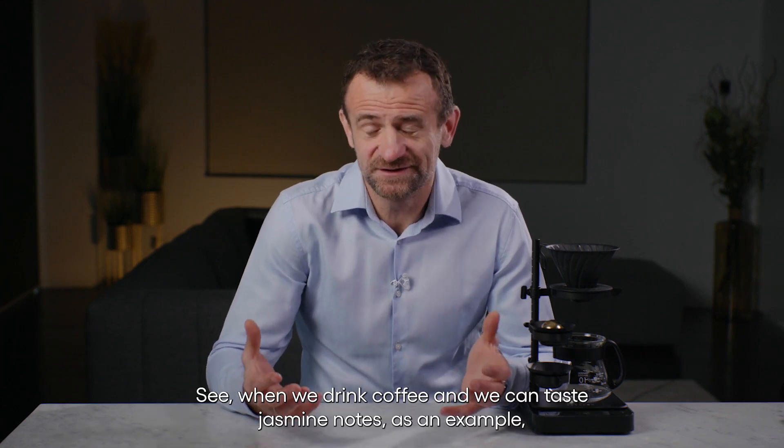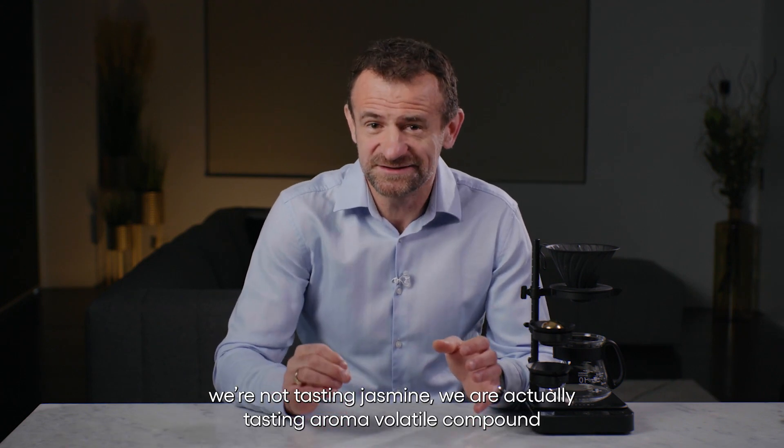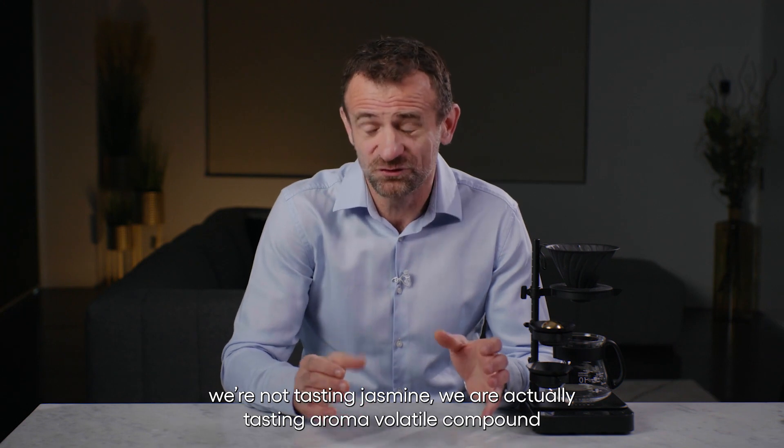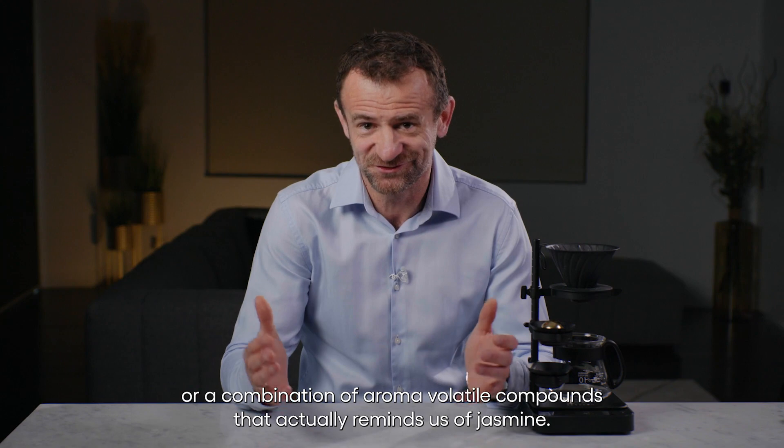When we drink coffee and we can taste jasmine notes, as an example, we're not actually tasting jasmine. We're tasting an aroma volatile compound, or a combination of aroma volatile compounds, that reminds us of jasmine.